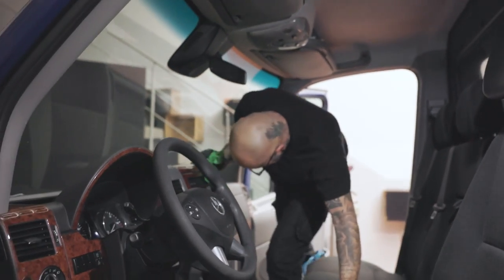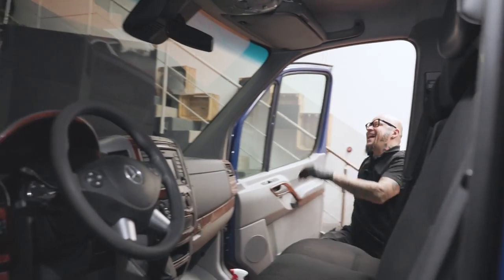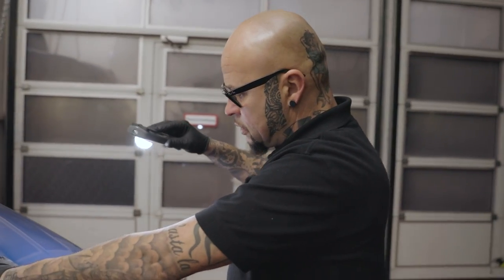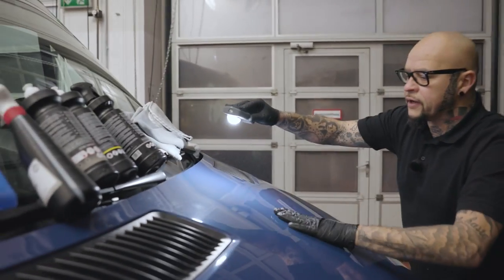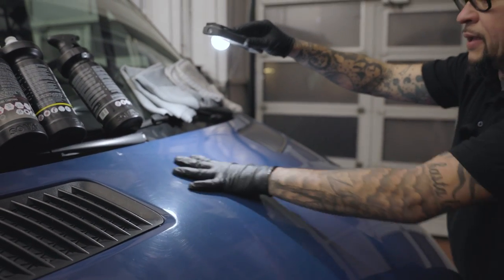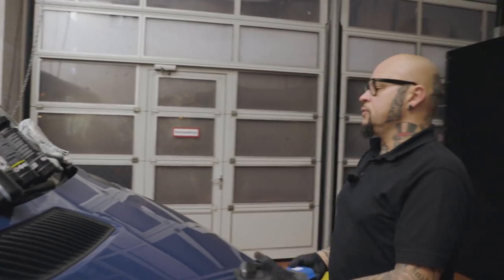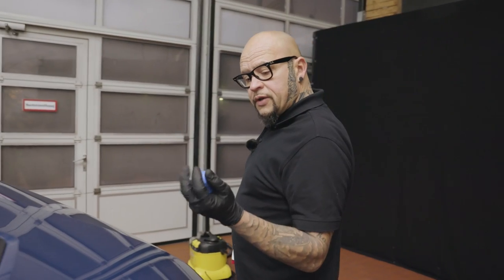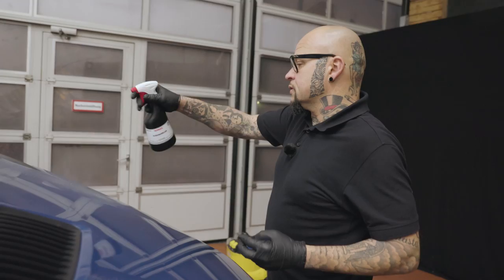Now that the van is clean, the most important part of detailing is polishing. We can see lots of swirl marks and scratches on the paint. The first step is to clean the surface with a clay bar. It takes out all the small particles — you can feel it's very rough. You can even hear the clay sliding over the surface and removing the dirt.